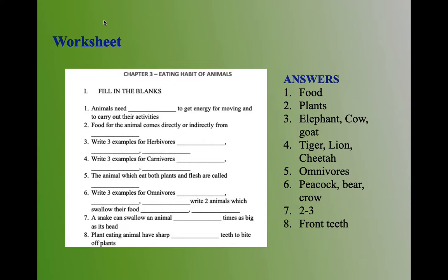Third question: write three examples for herbivores. The answer is elephant, cow, goat. Fourth question: write three examples for carnivores. The answer is tiger, lion, cheetah. Fifth question: the animals which eat both plants and flesh are called omnivores. Sixth question: write three examples for omnivores. The answer is peacock, bear, crow.